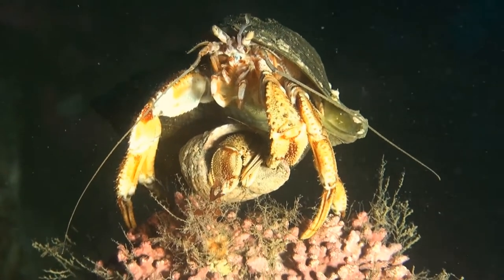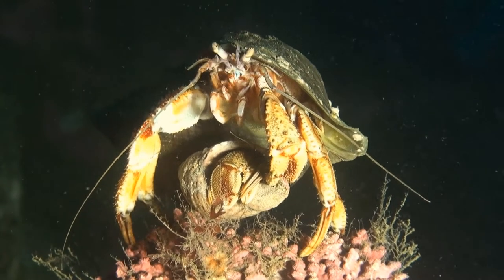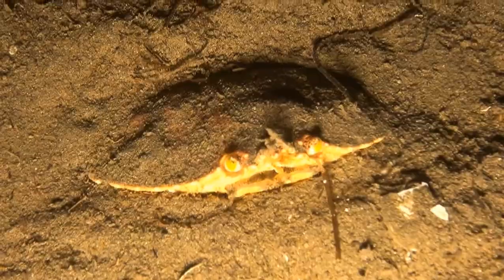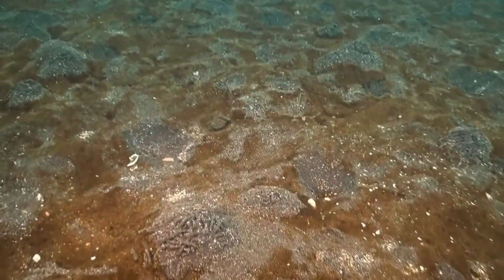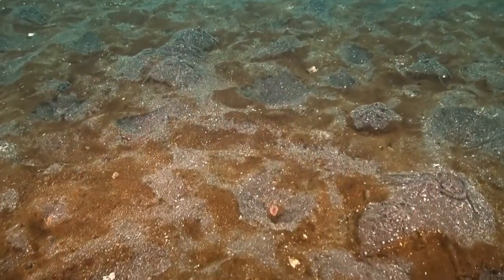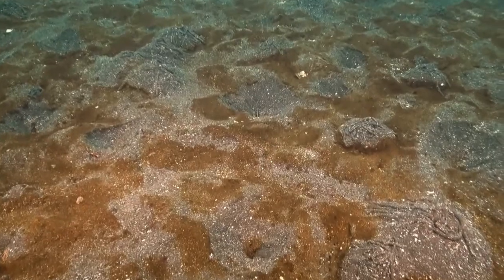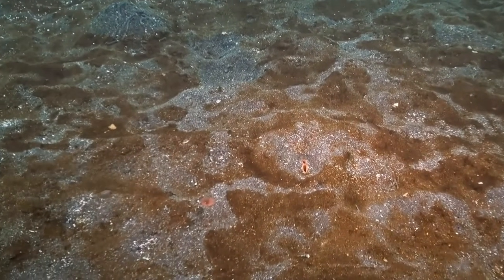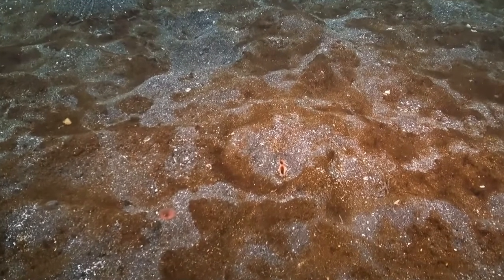Soft-shelled clams dig down into the mud, like some species of crab — digging down into the silt, like this Atlantic rock crab or peaky toe crab. Though mostly hidden, the sand is teeming with life. We see here the lugworm casts. In the sand there are also other polychaete worms, cyprines and crabs. We can only see the opening of a cyprine shell.